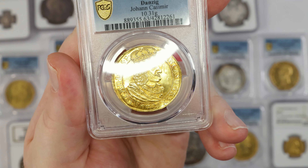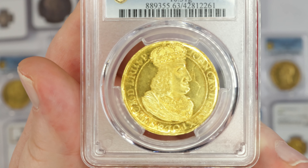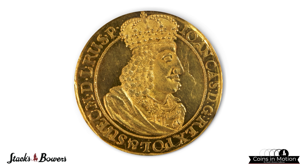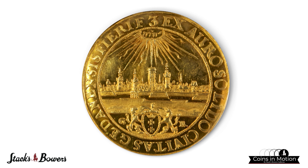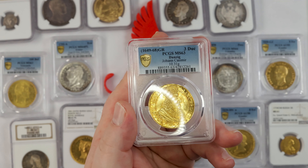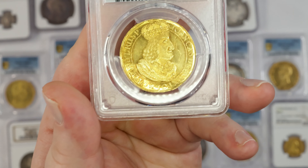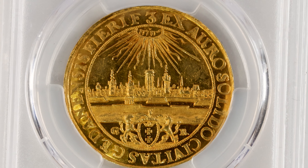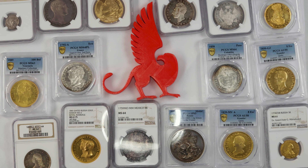Next, let's take a look at this three ducat from Danzig, from 1648 to 1649. It too has a very proof-like quality. Just absolutely stunning survivor of the type — beautiful luster on both sides of the coin. Really nice coin, beautiful design. You can see the metalwork flowing from when it was struck. There's a planchet issue in the front field, but everything is as made, and just an outstanding survivor. One of the very best, and certainly one of the nicest I've ever seen. Absolutely incredible.